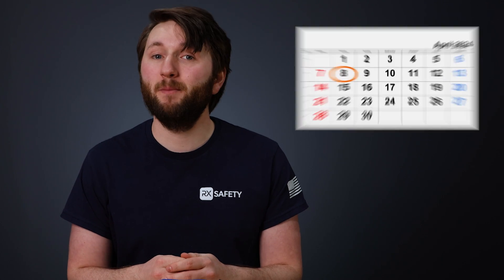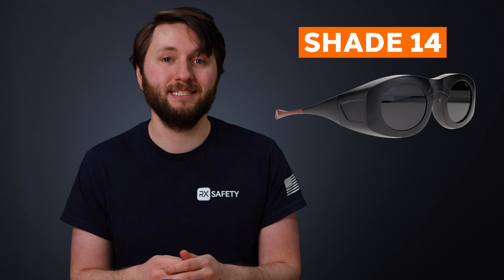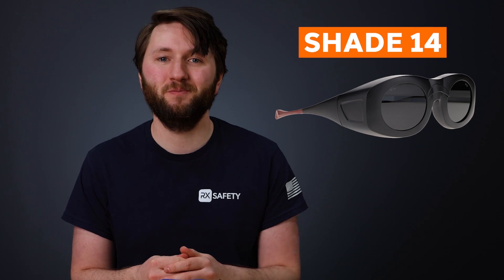With a total solar eclipse coming up on April 8th, 2024, we recommend grabbing a pair of shade 14 welding glasses to get the best view. That's right — welding glasses.